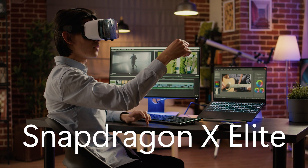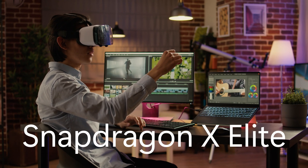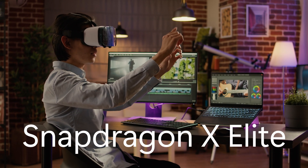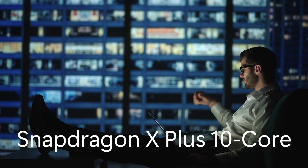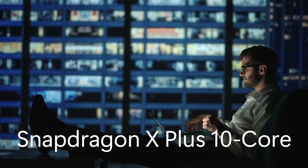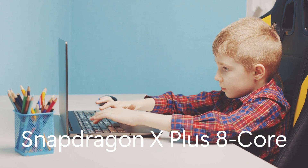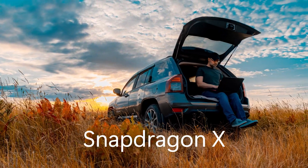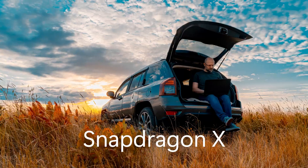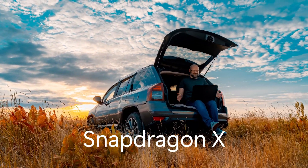In a nutshell: the Snapdragon X Elite is ideal for users with heavy workloads and complex data sets. The Snapdragon X Plus 10-core is designed for creators and large data workers. The Snapdragon X Plus 8-core is ideal for hybrid workers or a general family PC. And the Snapdragon X is designed with longer battery life in mind for students or freelance workers.